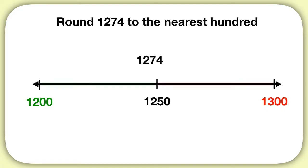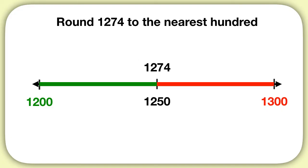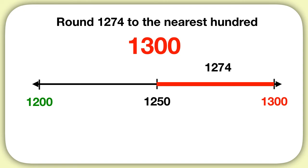So now let's look at our number. Is 1,274 more or less than 1,250? It's more, and so 1,274 will round up to 1,300.